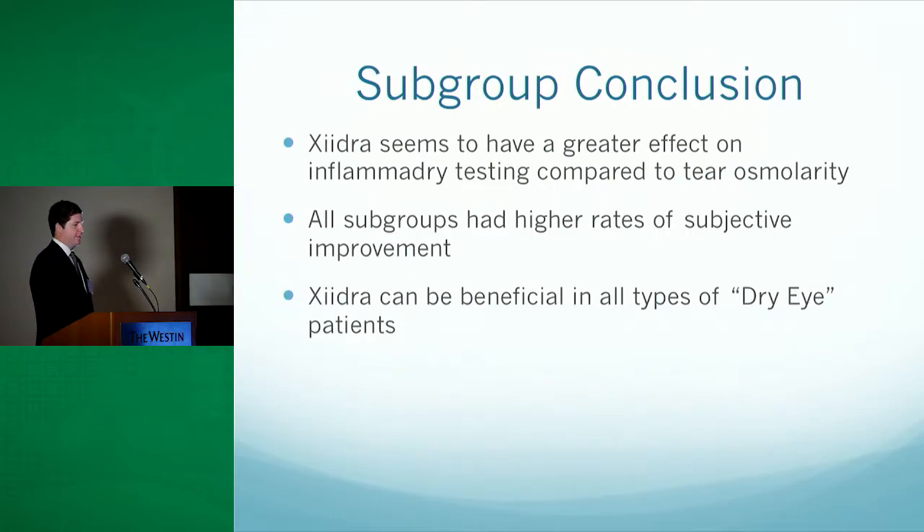In terms of subgroup conclusions, Zydra appears to have a greater effect on InflammaDry testing compared with tear osmolarity. All subgroups reported higher rates of subjective improvement in quality of dry eye symptoms. Zydra also appears beneficial across all types of dry eye patients. Previous studies — the OPUS-2, which looked at Zydra in mild and moderate dry eye, and the OPUS-3, which looked at Zydra in moderate and severe dry eye — found the same thing: that Zydra was effective in improving the eye dryness score.